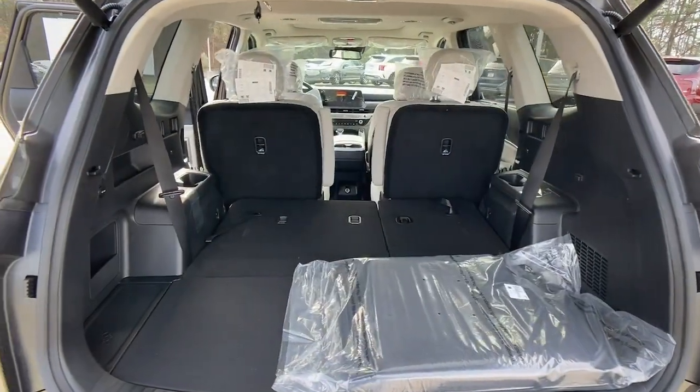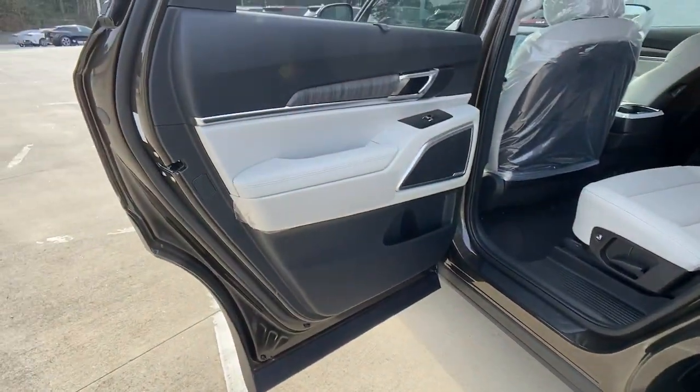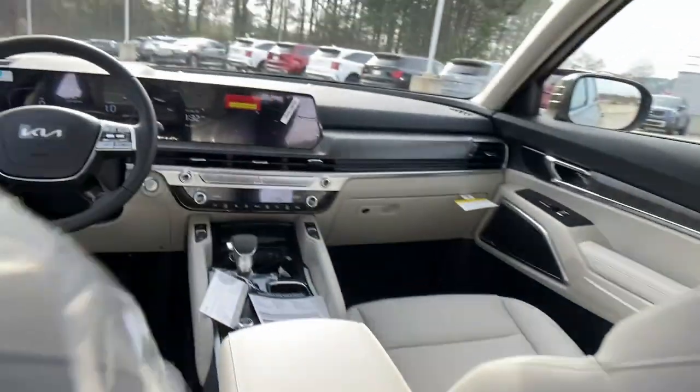The following are some of this vehicle's highlighted options: sun moonroof, keyless entry, power liftgate, lane keeping assist, backup camera.